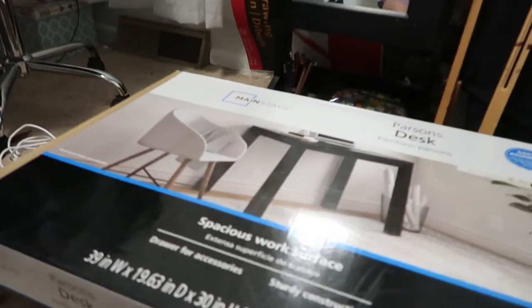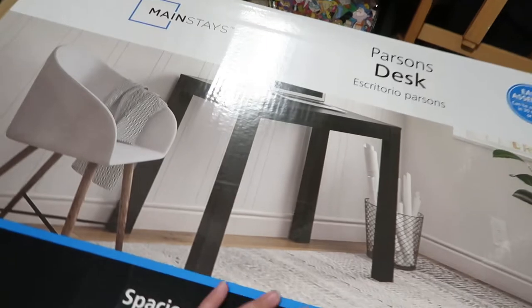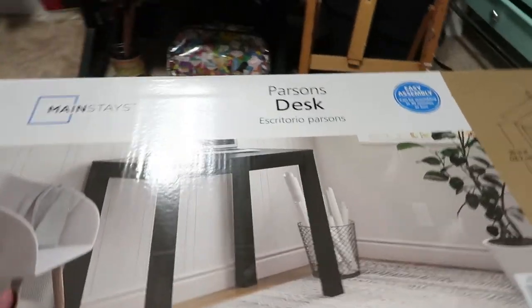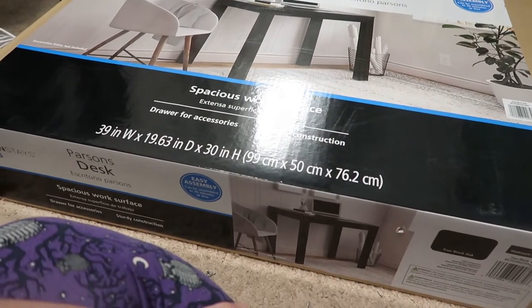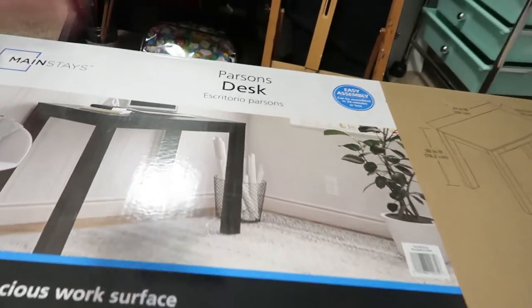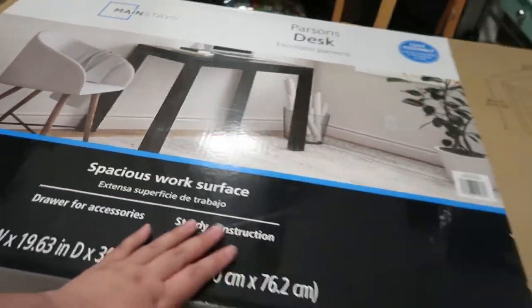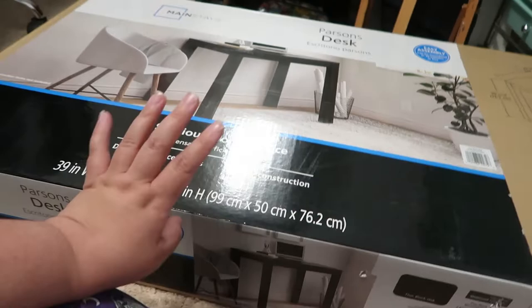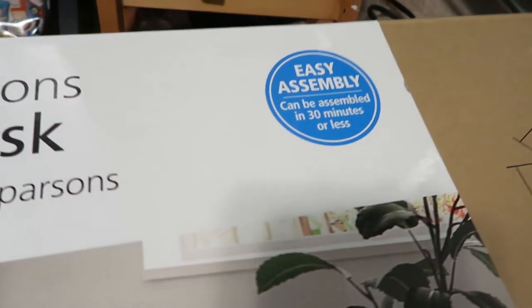Let's get this desk set up. I don't like my desks to be too big — if they have a lot of drawers or shelves I'm just likely to collect clutter. So I got this Parsons desk from Walmart — it's just four legs and a tabletop with one little drawer. It was $75. I scanned it with the app to check the price and it said $49, so I thought I was getting the cheapest option. Turns out there was a cheaper one and the app was just wrong, but this is still a super straightforward desk. It says 30 minutes assembly — let's see how long it actually takes.